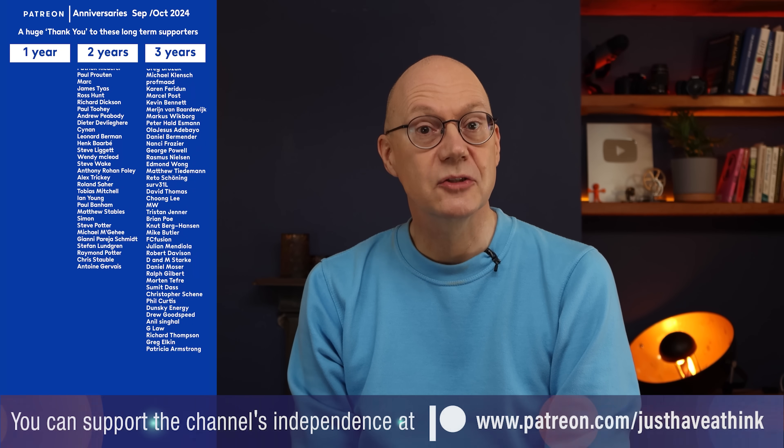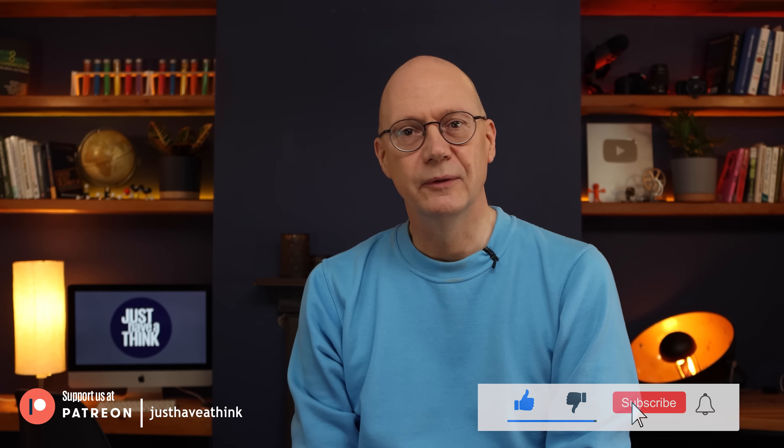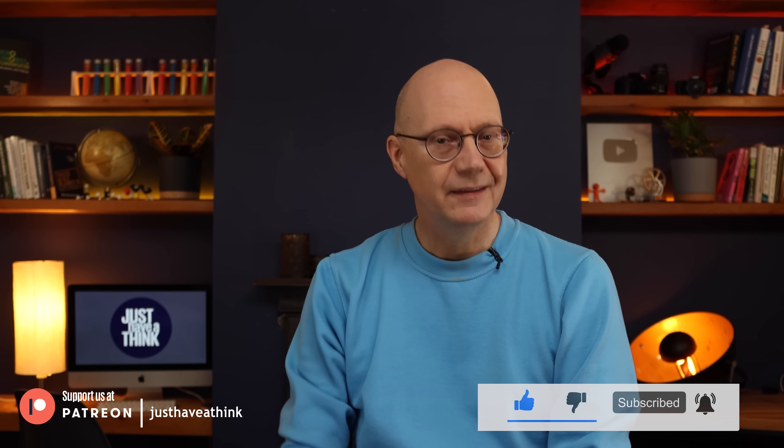Now is the time to jump down to the comments section and leave your thoughts — I'll do my best to read and respond to as many as possible. A massive thank you to the amazing folks who support my work via the Patreon platform and enable me to keep ads and sponsorship messages out of my videos. If you enjoyed this video and feel like you could support the channel for about the price of a coffee each month, pop over to patreon.com/justhaveathink. And of course you can support me for free by hitting the like and subscribe buttons on YouTube. Thanks very much for watching — have a great week and remember to just have a think.